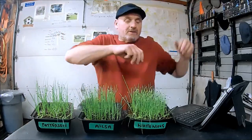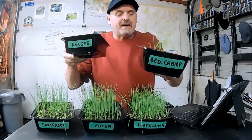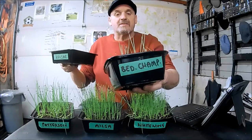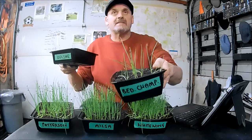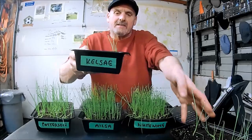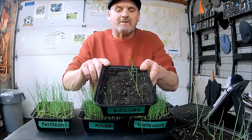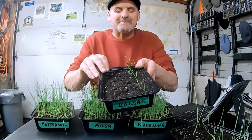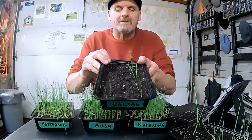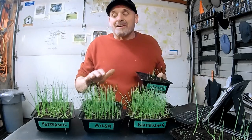Now, I also tried to germinate some Kelsey and some Bedfordshire Champion. The Bedfordshire Champion have not done very well at all, considering the sell-by date on these is 2022. And the Kelseys — well, I've got about six or seven that have germinated. This is old seed; it came from Pete's Backyard Garden. However, if I do get six or seven Kelseys, that'll certainly be enough. I'm not growing so many big sweet onions this year — I'm going more along the lines of storage onions.